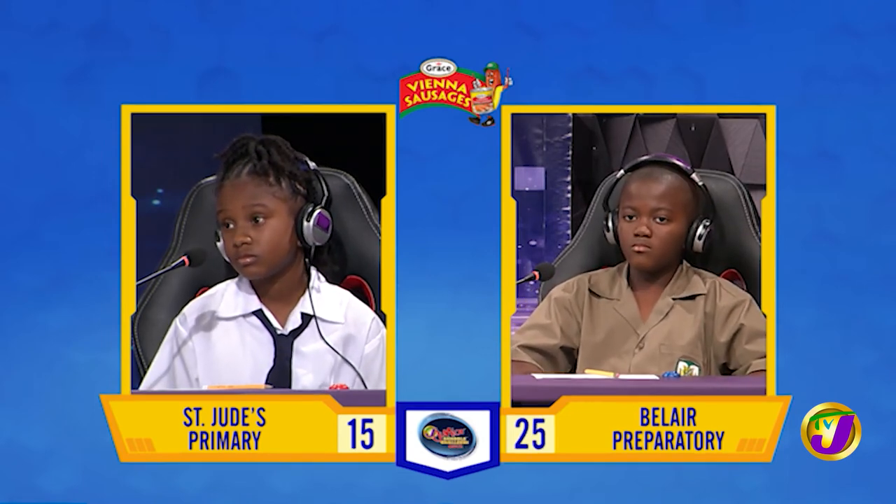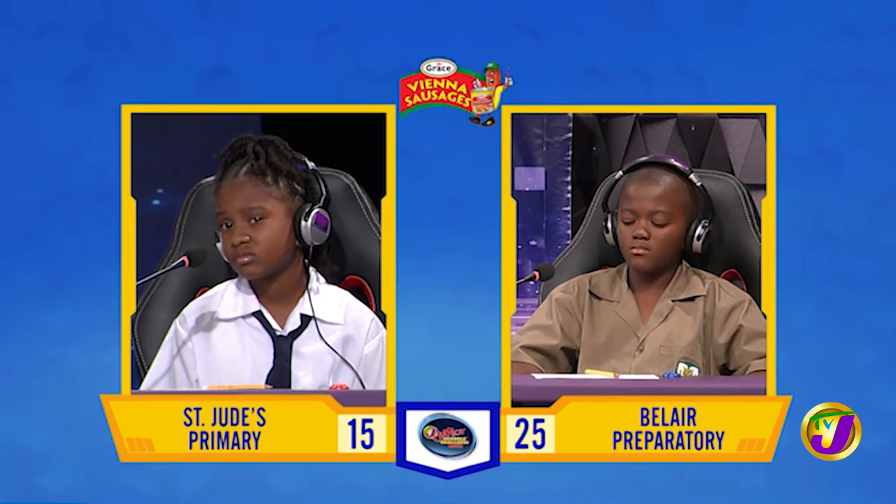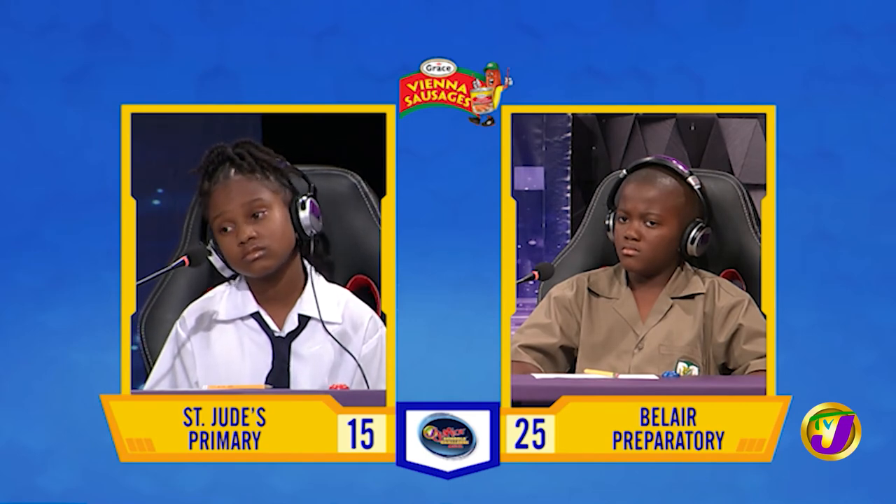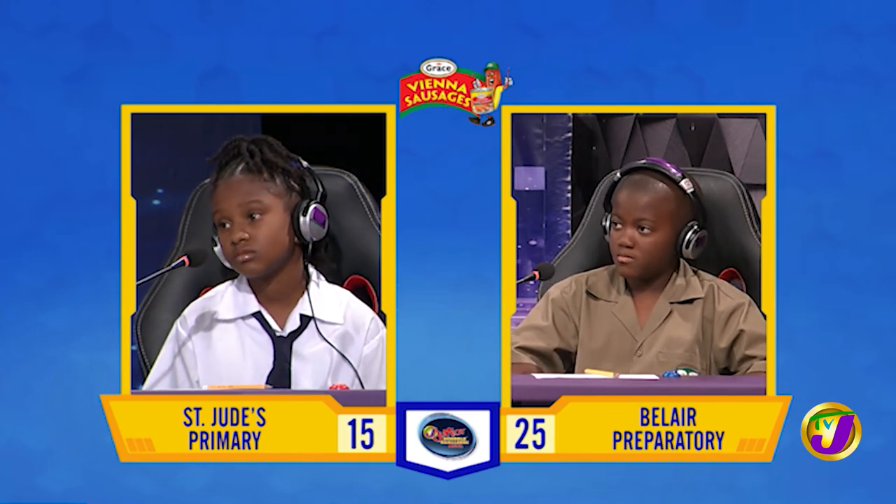St. Jude's and Deanna Kaye, your questions. What is the name of the highest mountain in St. Vincent and the Grenadines? Mount Pillar. Incorrect. Would you like to try, David? No, Miss. La Soufrière.